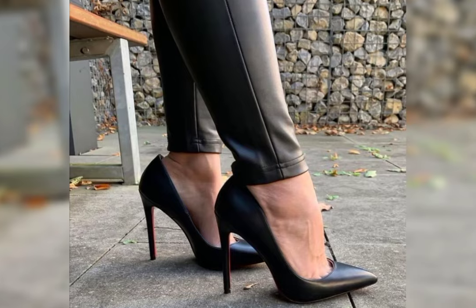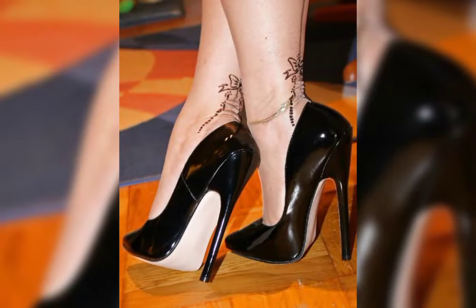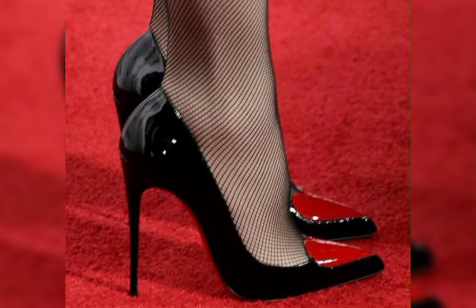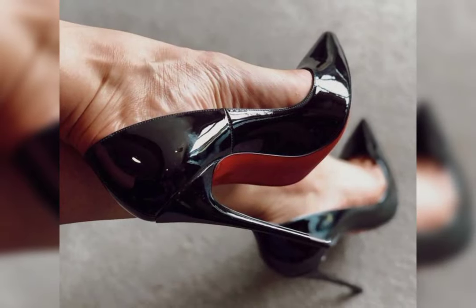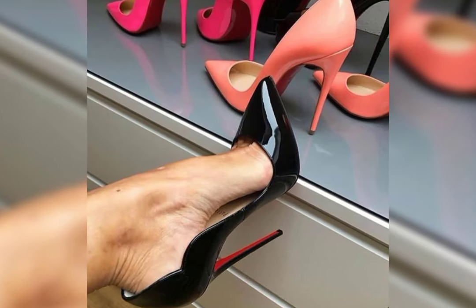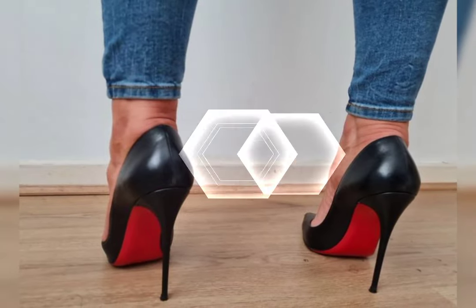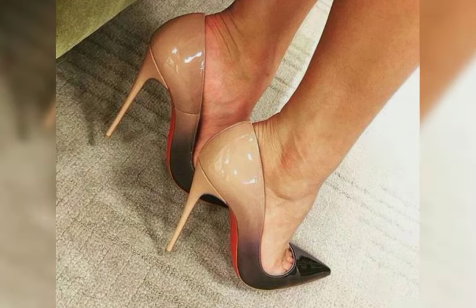Stilettos are excellent and are ideal for those special nights out. If you are looking for a more comfortable option, wedges are a great choice — they provide stability and support while still giving you that extra height. And let's not forget about platforms.